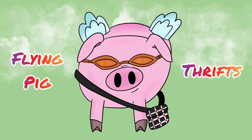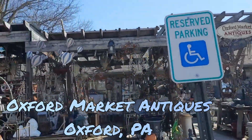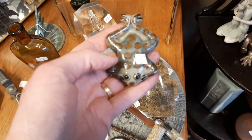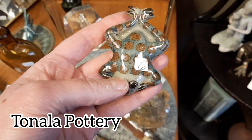Hi there, today you are joining Jocelyn and me as we make our way to Oxford Market Antiques in Oxford, PA. It had been a little while since we had both been here together, and the first thing that I found when I walked in the door was this Tonala Pottery Frog.